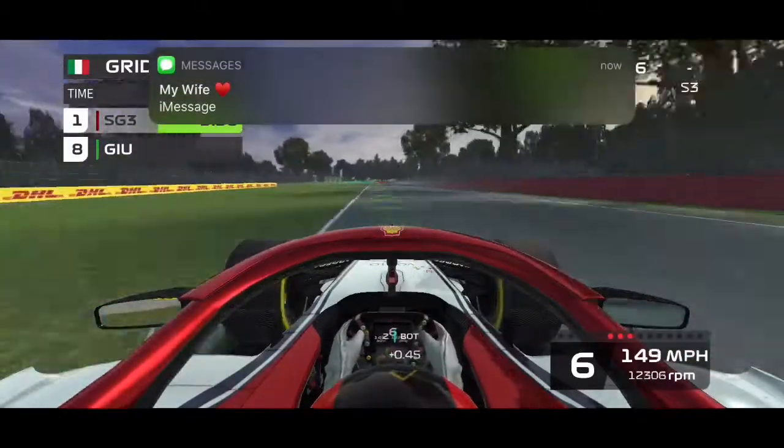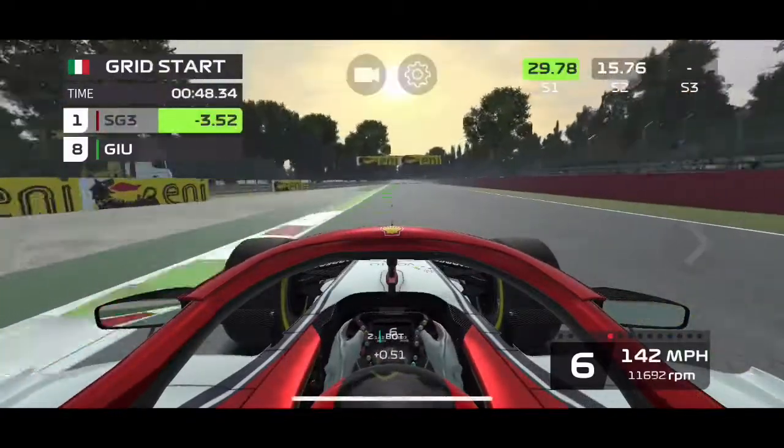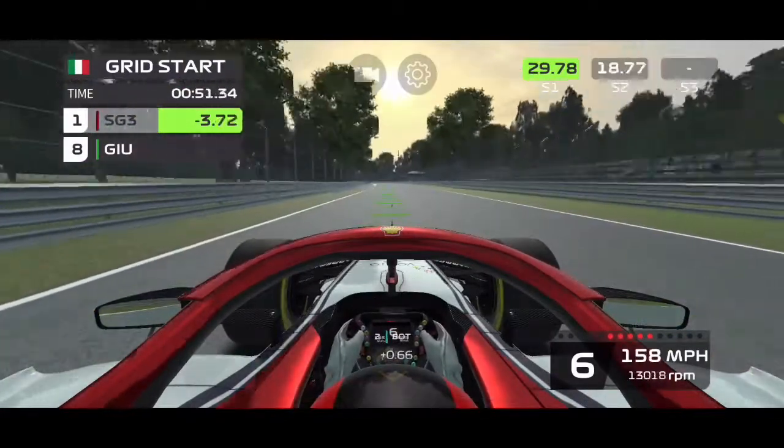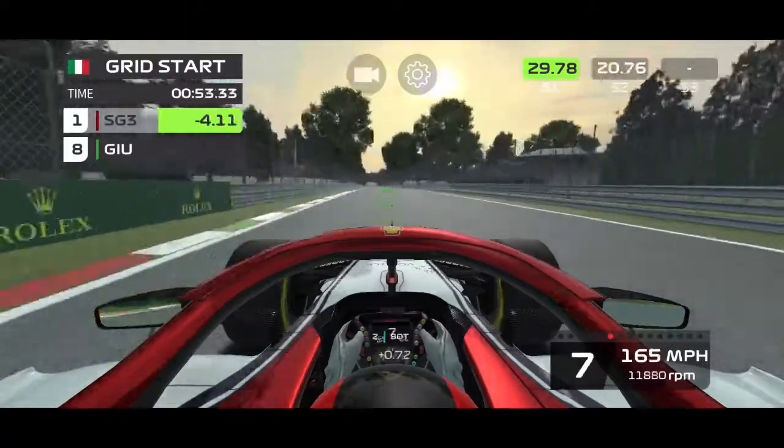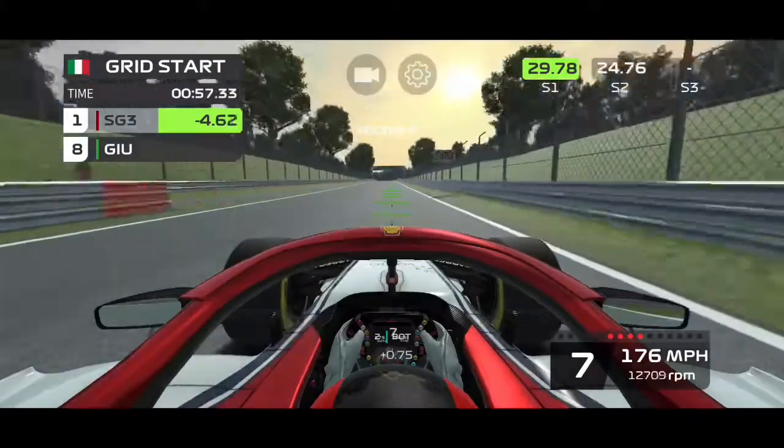Hello, wife again. I don't know if any of you have noticed, but from my last race to this race, I am in a new Formula 1 vehicle. Instead of having my own custom livery, I purchased the Alfa Romeo pack when it was on sale.